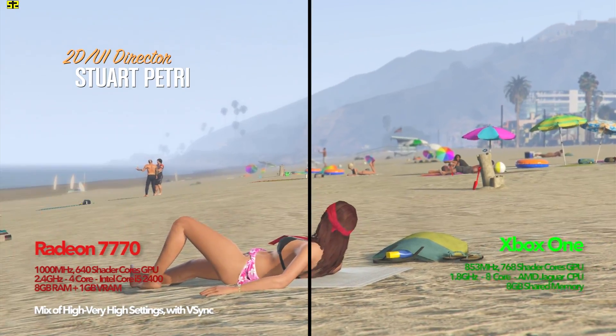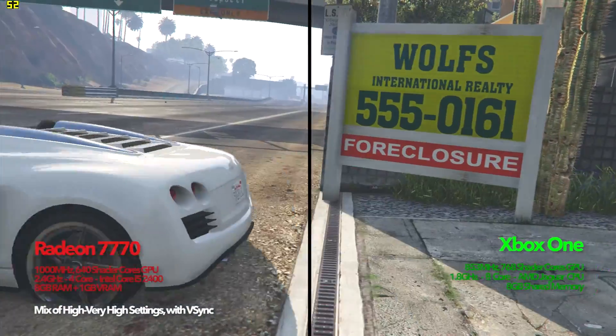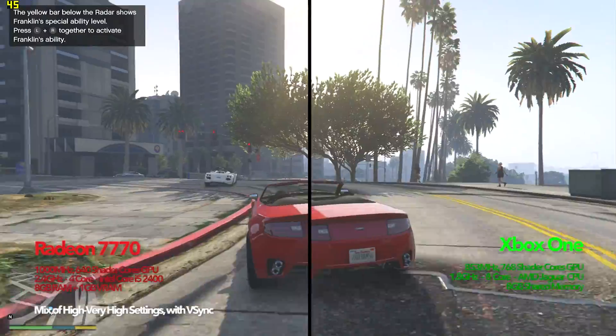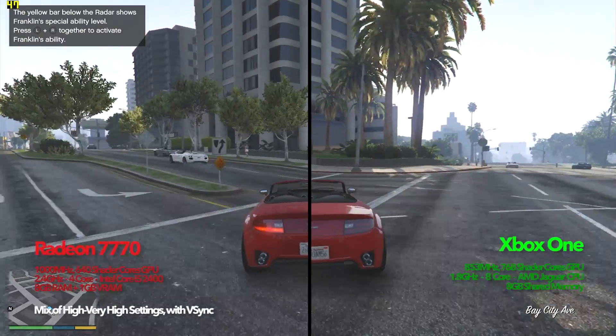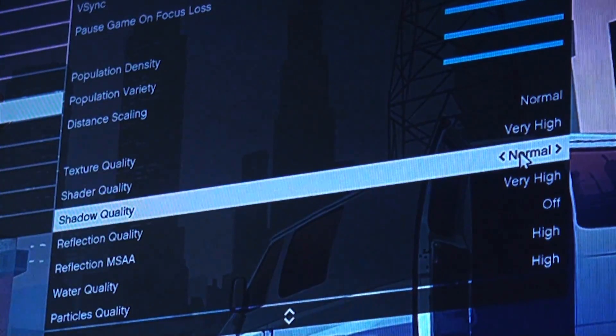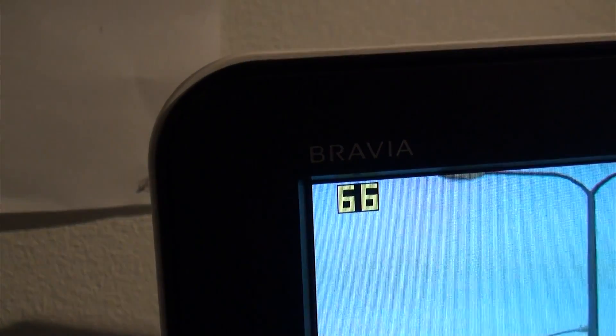First off in GTA, the Radeon took the cake, showing mildly better frame rates than the locked 30 of this Xbox. And as you can see, those extra frames really do make a difference. But the best part about the PC is that you can tweak settings and get an almost perfect 60 even in the craziest of scenes.